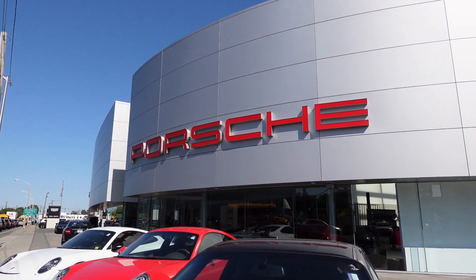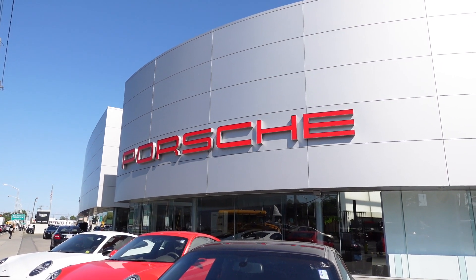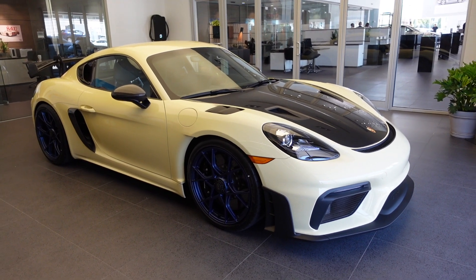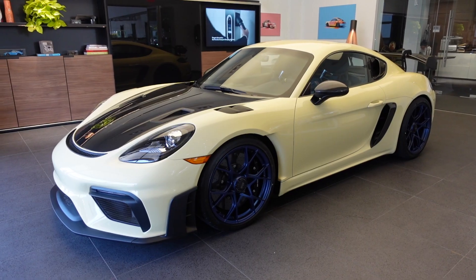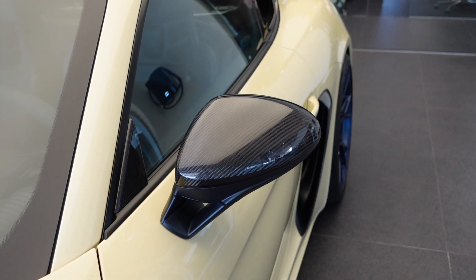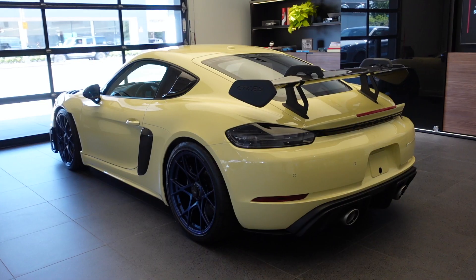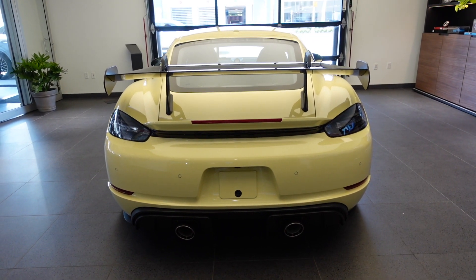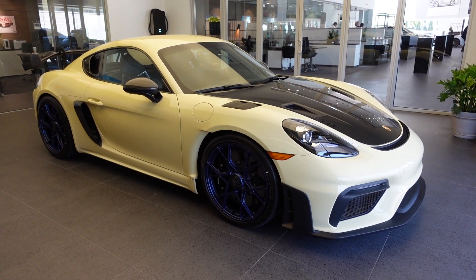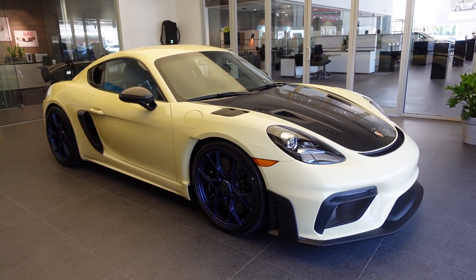Today I'm at Porsche South Shore in Freeport, New York to check out a Paint to Sample Ivory Porsche 718 Cayman GT4 RS. So here it is, the 2023 Porsche 718 Cayman GT4 RS. This isn't just any GT4 RS though — this is believed to be the very first one painted in Paint to Sample Ivory. We'll touch more on the spec later, but first let's discuss the car itself.